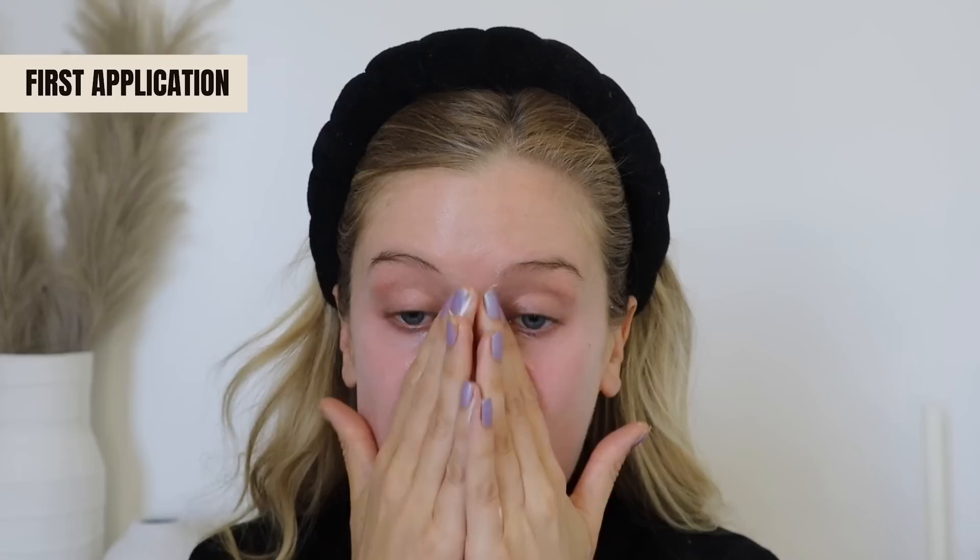Even though it doesn't feel greasy on my skin, it does feel like there's a little bit of oil in this when you're applying it and once it has absorbed. If you have super oily skin and don't like that feel, this won't be for you. But even though it feels a little oily, it doesn't enhance the look of my oils — it has more of a natural finish, maybe a subtle glow but definitely not matte. Because of that, I feel like this is best for normal or combination skin.